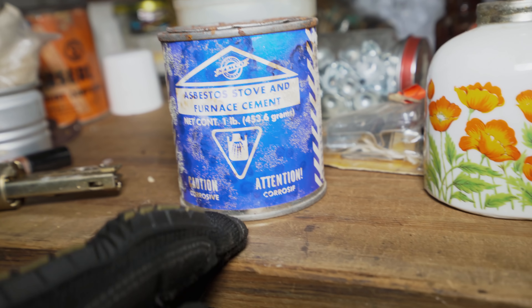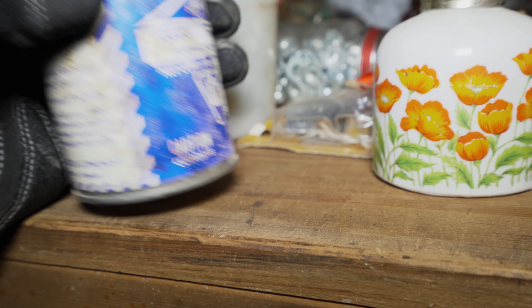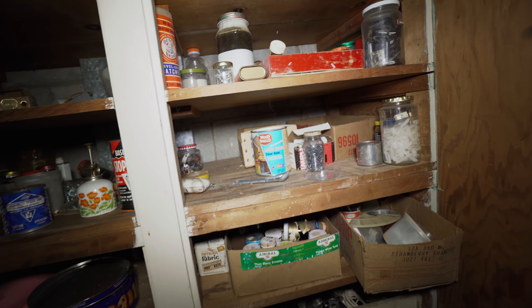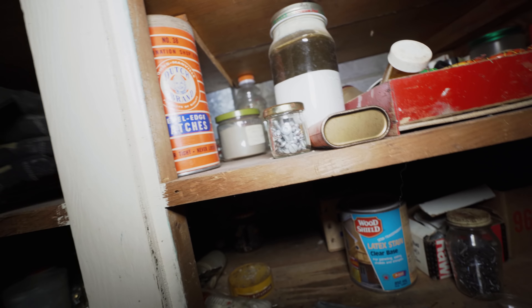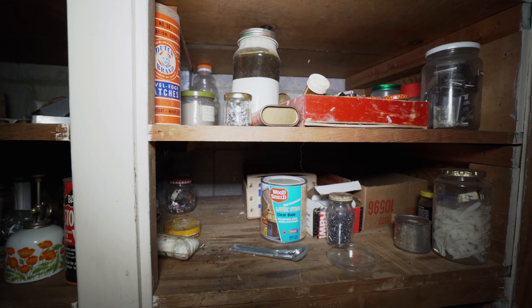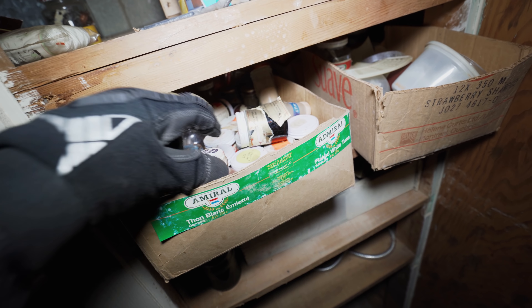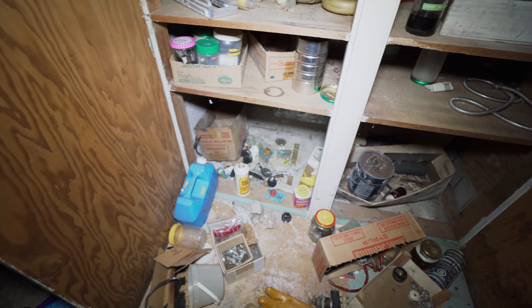How old is this? There's some old, old products in here that shouldn't be here - like these paints. They're probably lead paint, presumably. Asbestos though - that's not great.